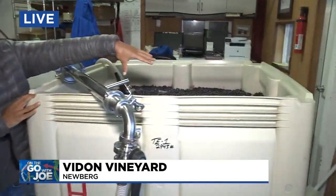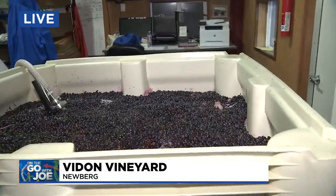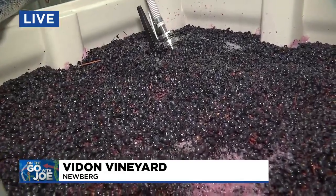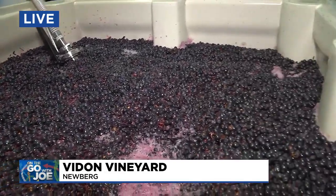They started picking grapes the first week of September. What kind of grapes are these that we're looking at here? This is Tempranillo, which is a Spanish grape that we harvested five days ago. It's unique for the Willamette Valley — not something you see in a lot of Oregon wineries, especially in the northern part. We are pioneers in seeing whether Tempranillo will ripen here in the Willamette.